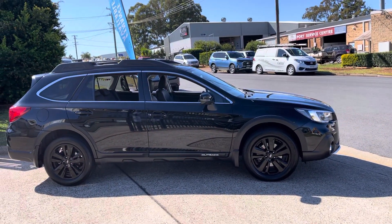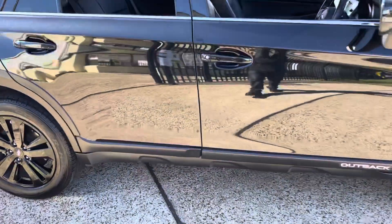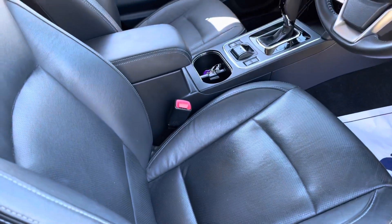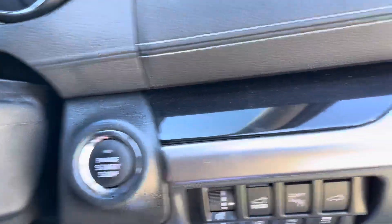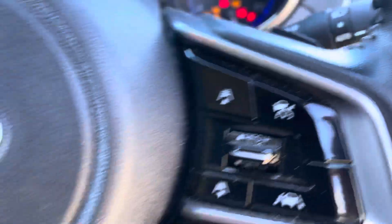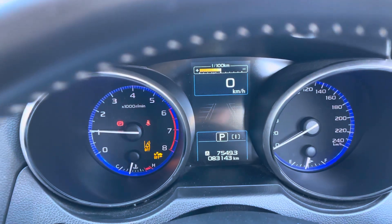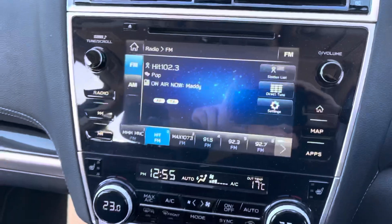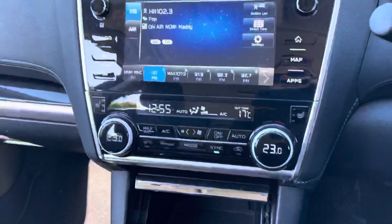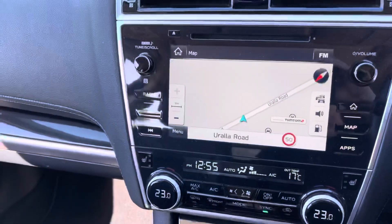This beautiful Subaru Outback premium pack — walking up to the vehicle, looking inside: leather seats of course. Push button start, there she goes. 83,000 careful kilometres, great informational readout display.